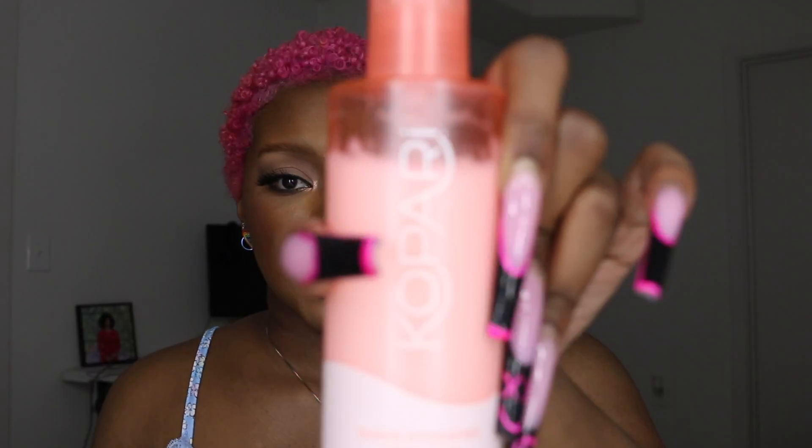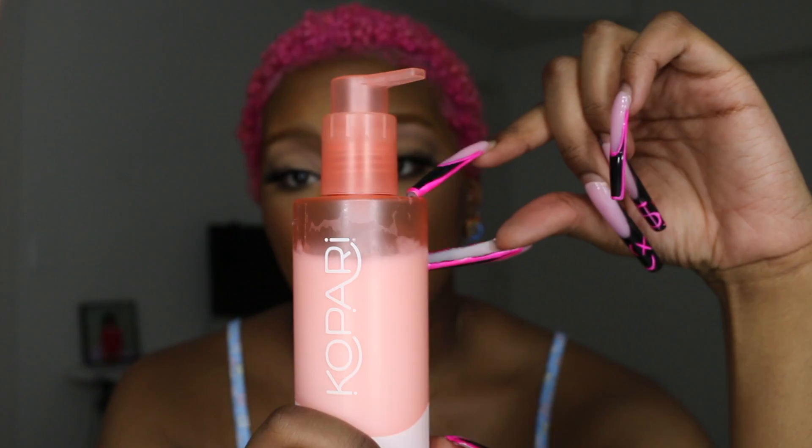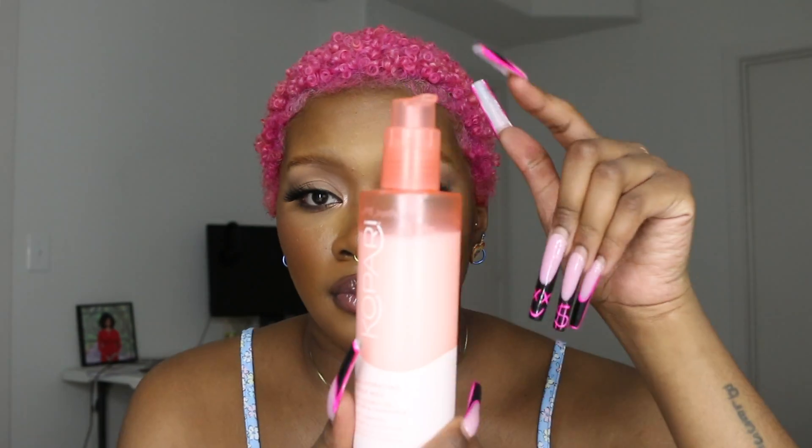I also got this Capri Guava Hydrating Body Milk with coconut oil, shea butter, and chamomile — basically a lotion. And I promise you on everything, it came with this much in it — it was barely filled. I haven't used it; it came that way. The only time I used it I used one pump, and I had to keep pumping because it was brand new — that's how I knew it wasn't a used one. But it smells so good.